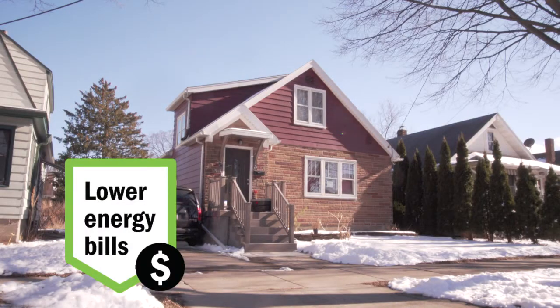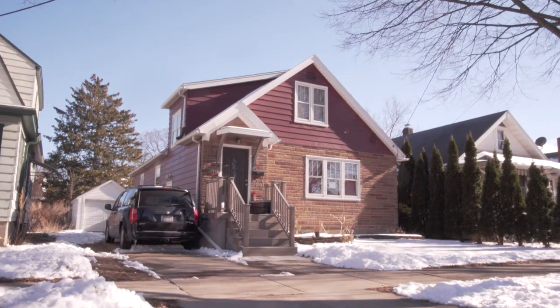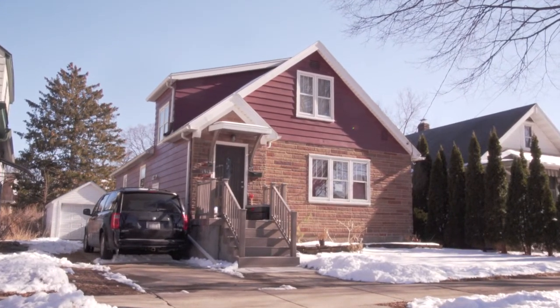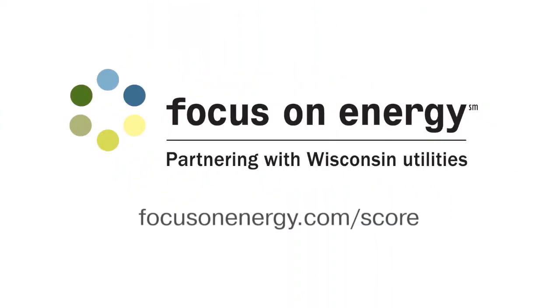The report includes a list of recommended upgrades along with incentive details and estimated annual cost savings. It's the real prescription for reaching your home's full potential with a clean bill of health. Learn more and schedule today at focusonenergy.com/score.